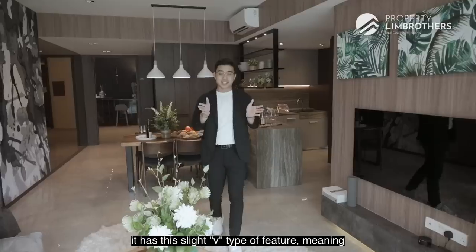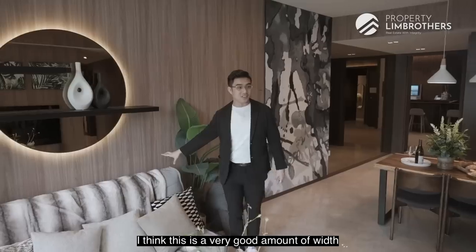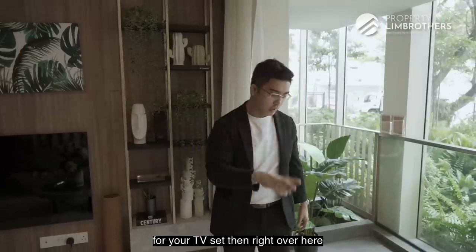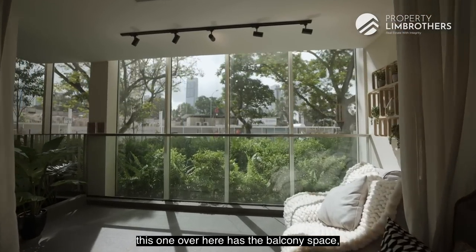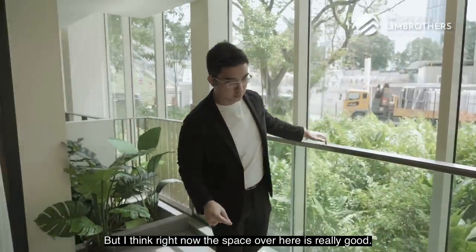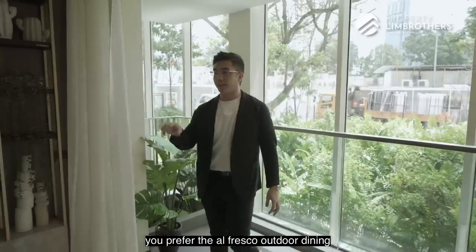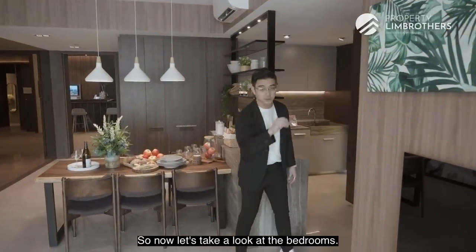Now let's check out the living room space. The unique thing about the layouts here is this slight V-type feature — it's a bit more narrow at the entrance and opens out into your living and dining room space. The width is really good — this can fit a four-seater couch setup and a huge grand feature wall for your TV. Right over here, coming out through the aluminum glass doors is your balcony space. Depending on the layout, some have an additional balcony for the master bedroom. This balcony can easily fit an eight or ten-seater dining table if you prefer the alfresco outdoor dining concept, which then opens up a lot more space in the living area.